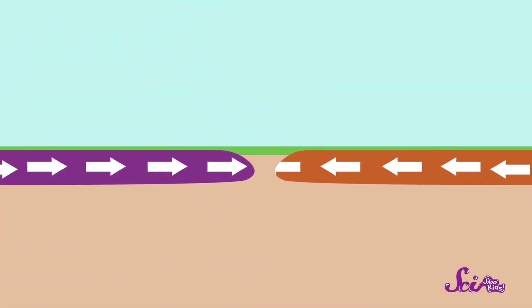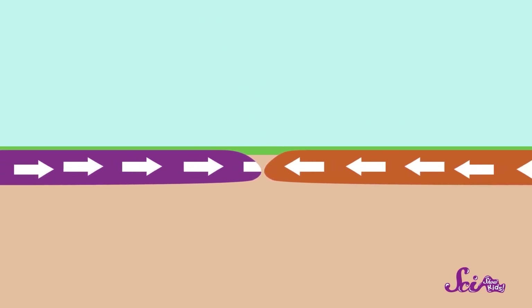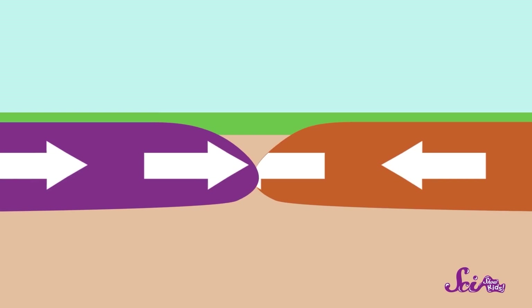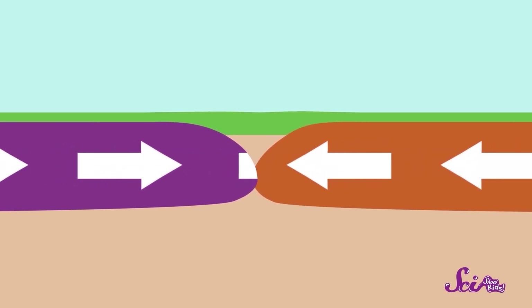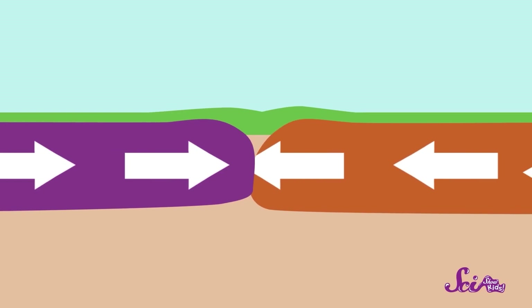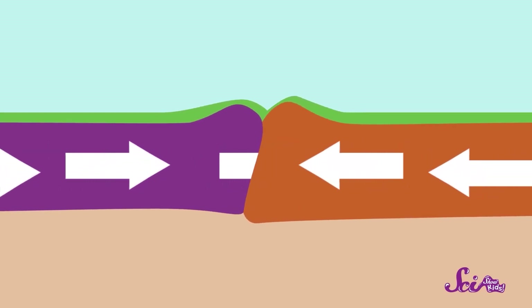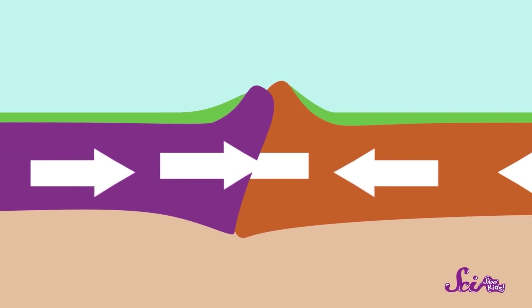But over long periods of time, all of that moving around can add up to some big changes. Sometimes two of the plates in the Earth's crust will move towards each other, and when they do, they start to press against one another. But they have nowhere to go, so they'll just push and push against each other until they start to crumple. Then the rocks that make up the plates are pushed up and over each other. The more they push together, the more the land rises. And after a while — voila — you have a mountain.